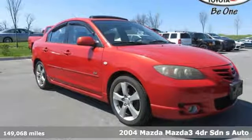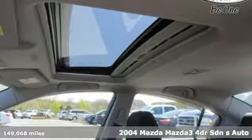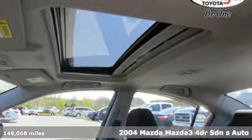It's a 2004 Mazda 3. With Mazda, driving's what matters most. And it comes with all the amenities you need.